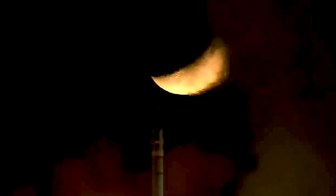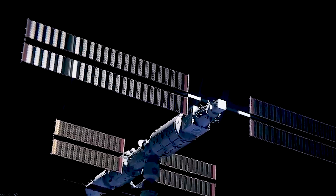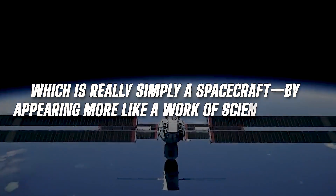The problem is, even while space stations have been launched since the early 1970s, the Tiangong is the first to distinguish itself from the status quo — which is really simply a spacecraft — by appearing more like something out of science fiction.